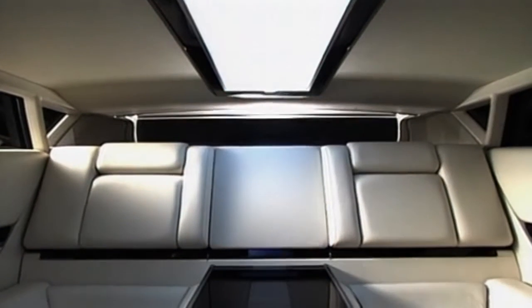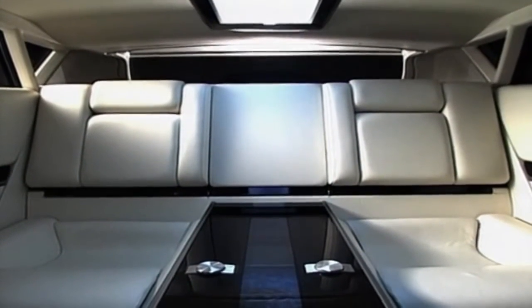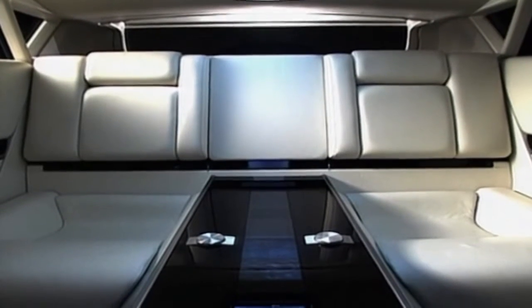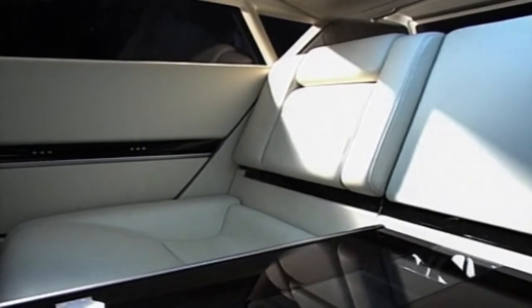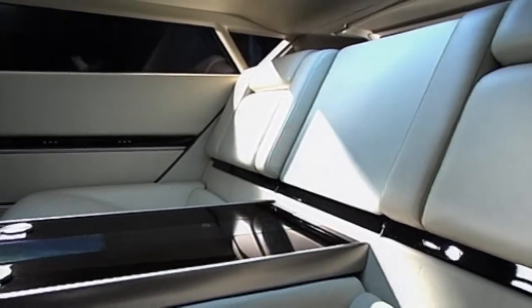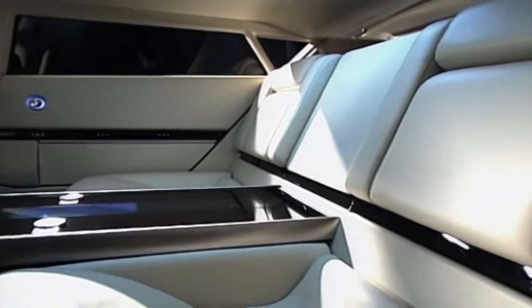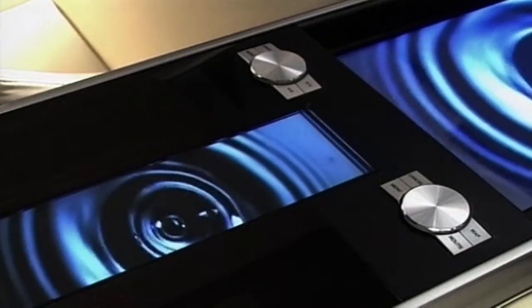The fuel cell system combines a next-generation DC motor and a hydrogen storage system for improved response and energy efficiency. An H-shaped layout for the control unit, ultra-capacitor, fuel cell stack, hydrogen storage unit, and other components creates a low center of gravity, lower overall vehicle height, and a spacious interior, along with synchronized control of four-wheel drive handling performance.